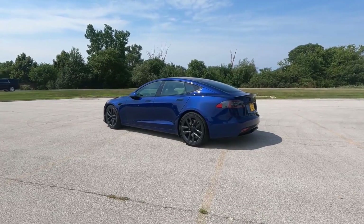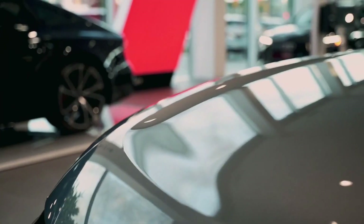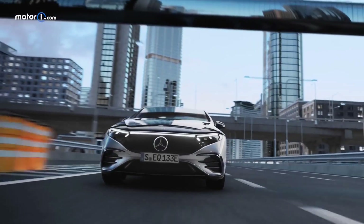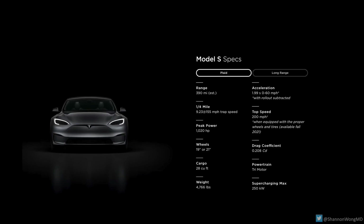Third, the Model S will receive two more direct competitors later this year in the form of the Mercedes-Benz EQS and the Audi e-tron GT, in addition to the already available Porsche Taycan. A price increase just before those two new competitors arrive is therefore likely a practical move by Tesla to maximize per-car profits before any risk of dilution by fresh metal.